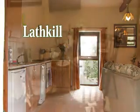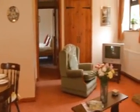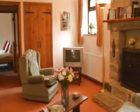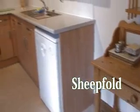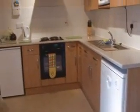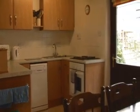We moved here in November 2003 and at the time the cottages were ready for a bit of TLC. We've refurbished most of the cottages now with new kitchens, bathrooms, new furniture, and carpets. We've also done a lot of work on the outside to make it more attractive in the summer.